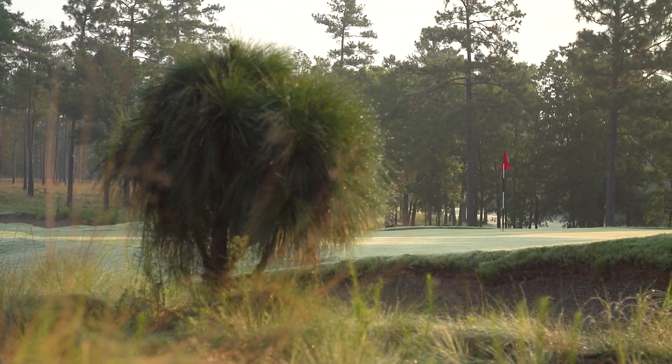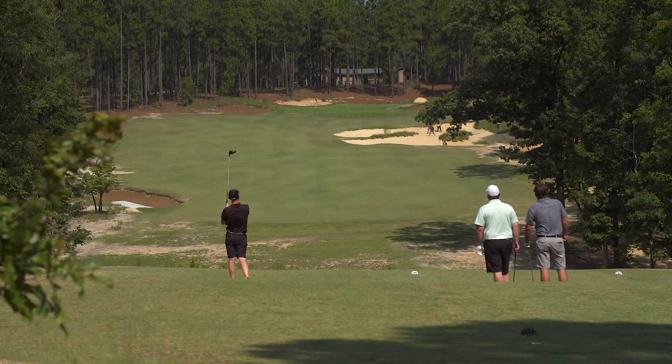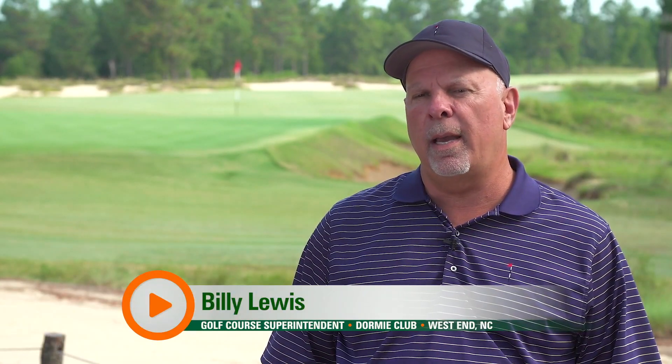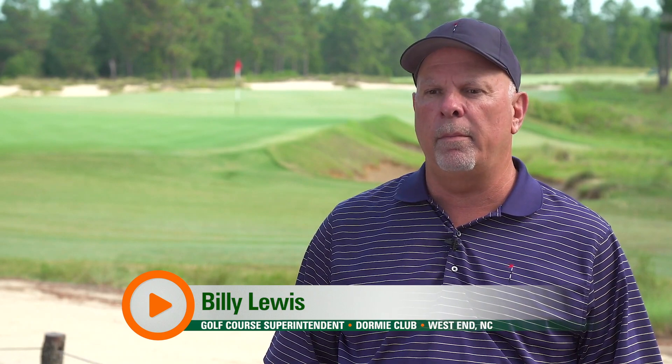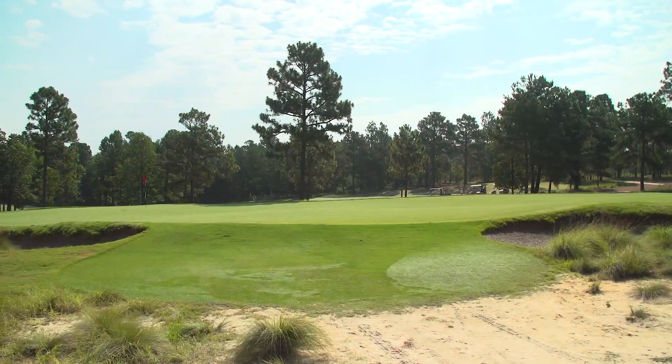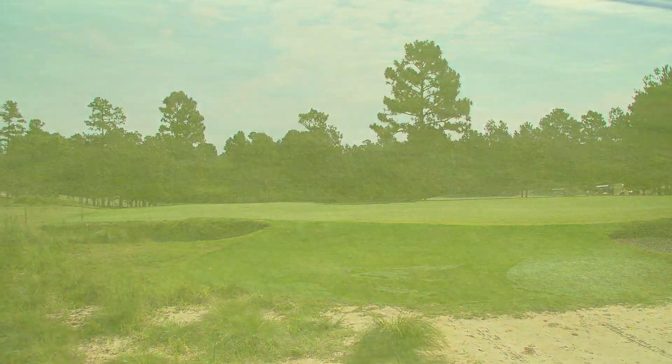The Dormy Club is in the Sand Hills of North Carolina, just outside of Pinehurst. It's a Crenshaw design — construction started in 2008 and it opened for play in March of 2010. We are basically a Crenshaw minimalist design with 94 feet of total elevation change, A1 and A4 bentgrass greens, and 419 hybrid Bermuda fairways.